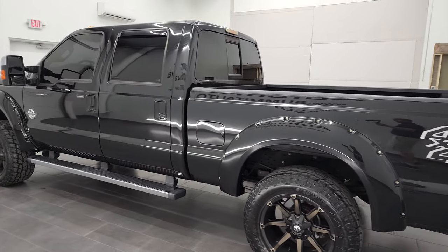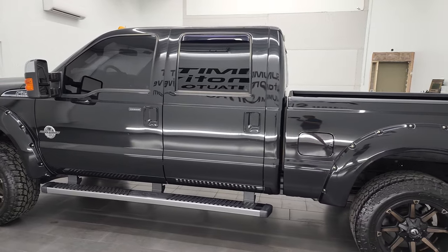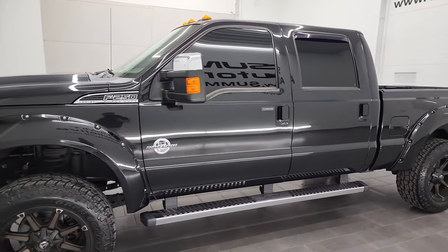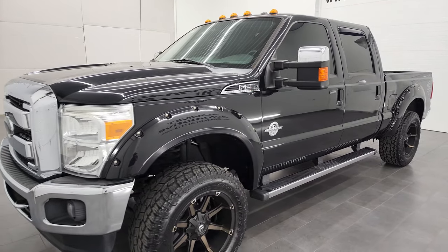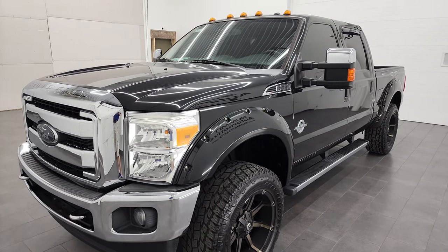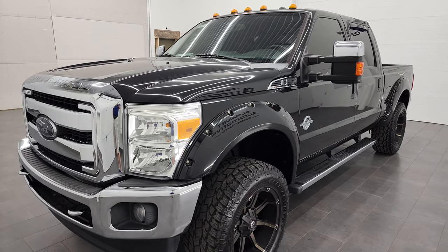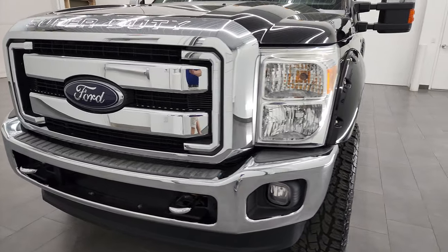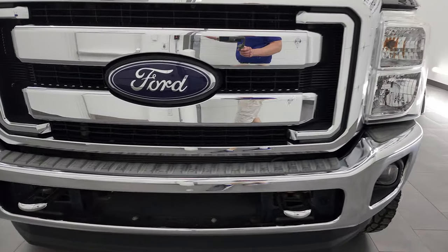This 2014 Ford F-250 has the 6.7-liter Power Stroke diesel engine. This truck has been fully safetied and inspected by our service shop with a fresh oil and filter change. All the fluids have been checked and topped off and this truck is 100% ready to go. I'm going to go all the way around, inside, underneath, start it up and take a look under the hood.